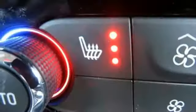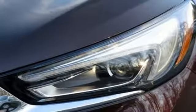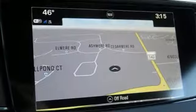Automatic transmission, front heated leather bucket seats, Bluetooth streaming audio, rear parking sensors, dual zone climate control, power tilt-down heated mirrors, voice activation, hands-free lift gate, doors and push-button start proximity key, and V6 engine.